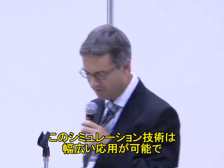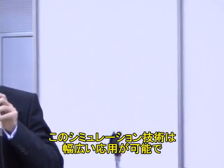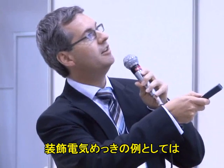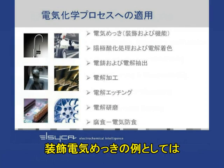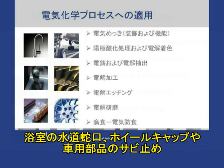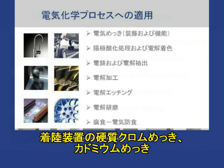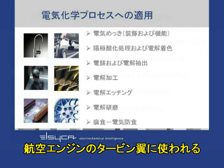This simulation technology can be used in a variety of applications. One example of decorative electroplating is the chroming of bathroom taps. Another example is chroming of wheel covers and other automobile parts. There are also examples in functional electroplating, such as hard chrome plating or cadmium plating of landing gears.